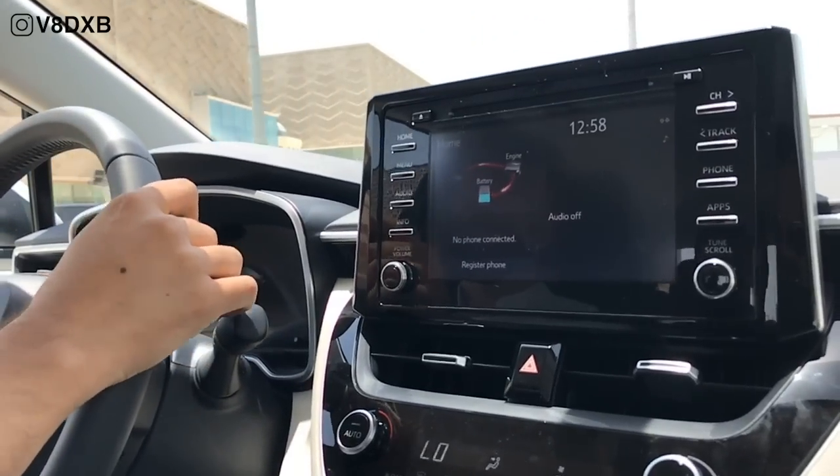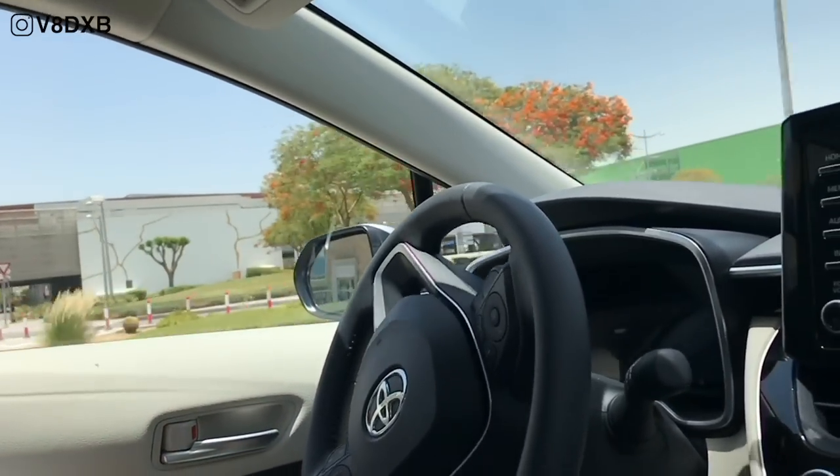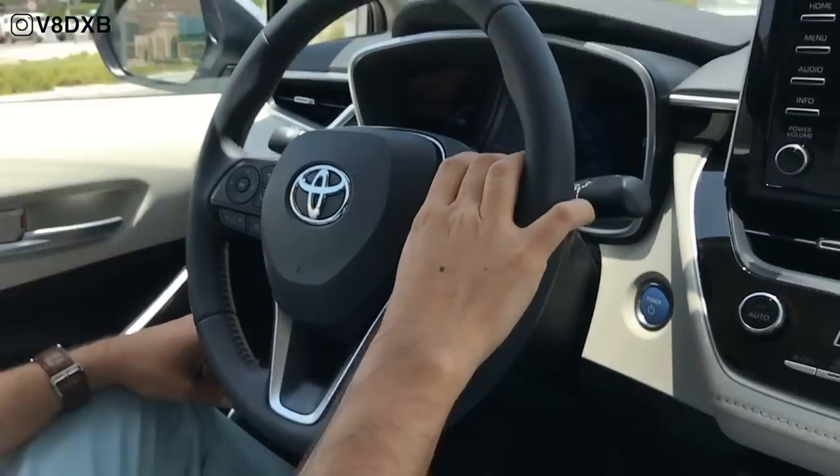Initial driving impressions of the car are great. It doesn't feel like a hybrid — it feels like just another normal car. It's got a very nice electronic steering wheel and it's really amazing to drive around the city.